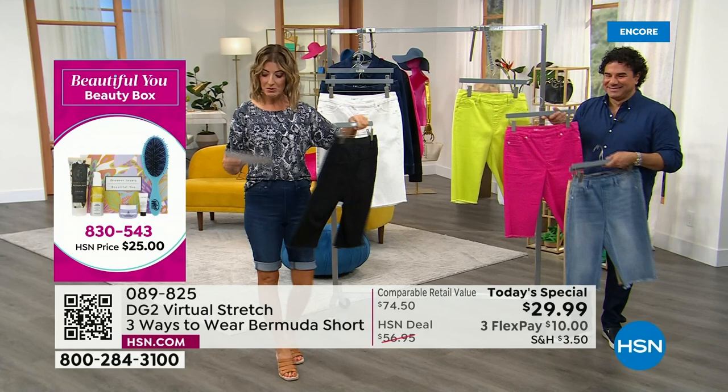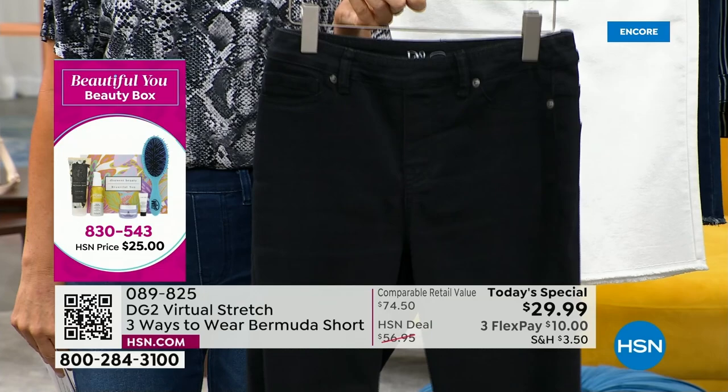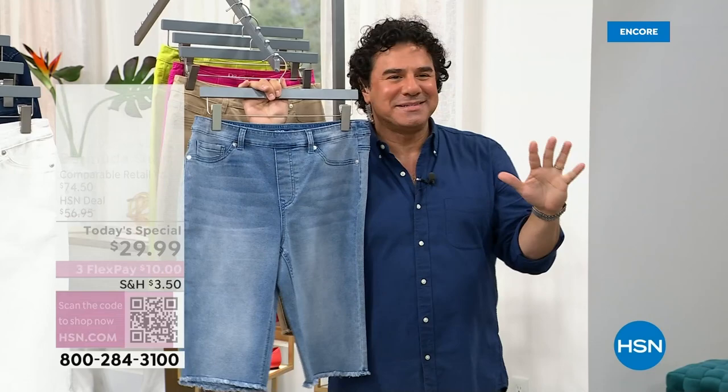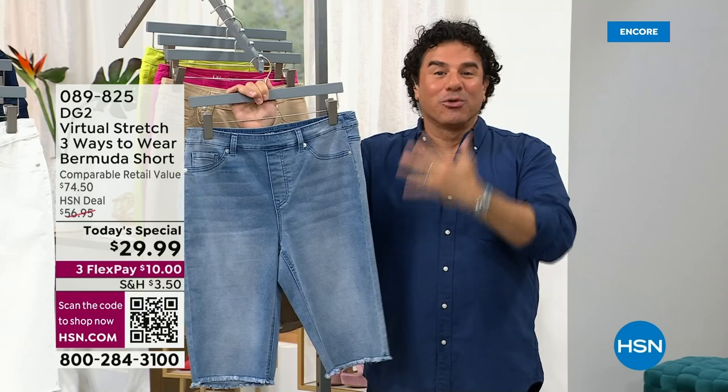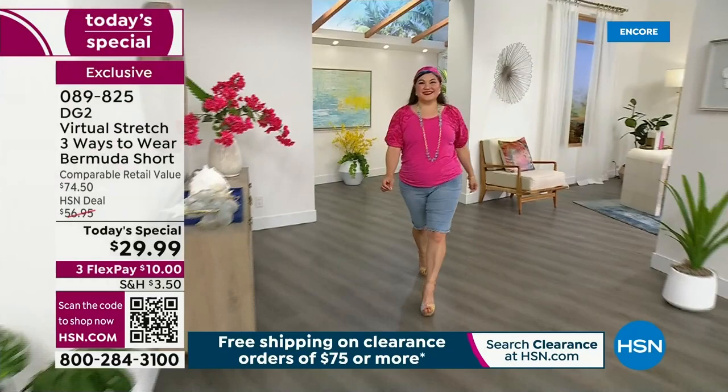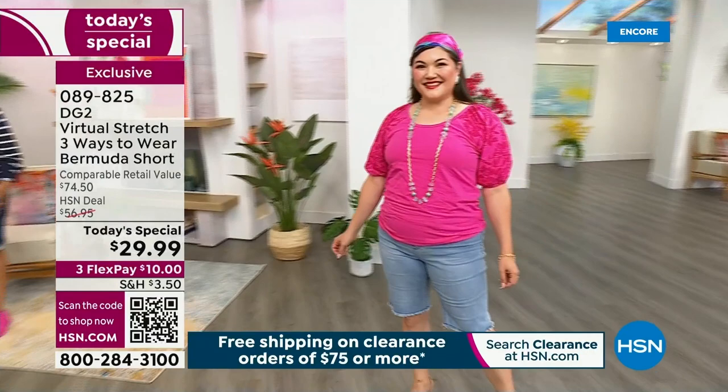Sizing runs extra extra small through 4X. This is the short that everyone can wear and that everyone will love, no matter what your shape or size. HSN contacted us a couple of weeks ago and asked if we'd like to anchor our big summer sale and clearance event with a great Today's Special. This had aired before and was very popular — we sold thousands at a higher price than you're seeing today — and we brought it back at a price you simply cannot pass up.